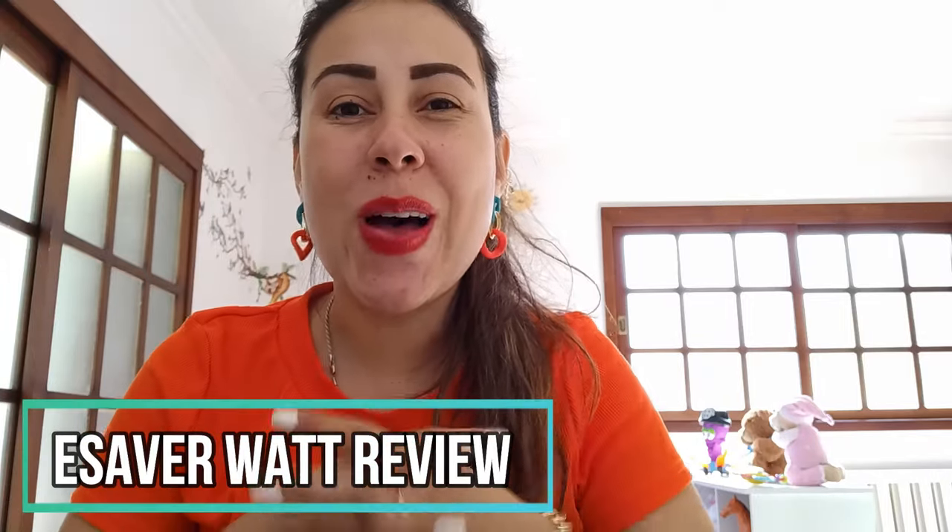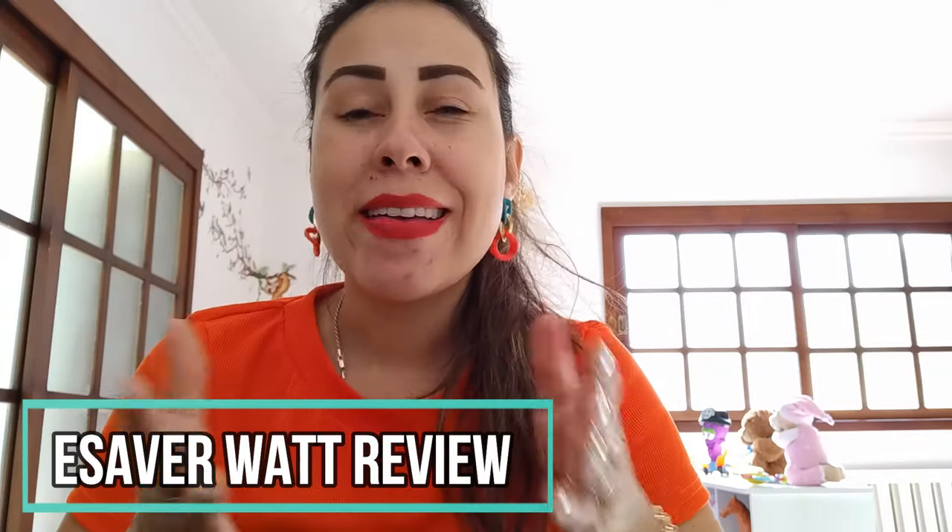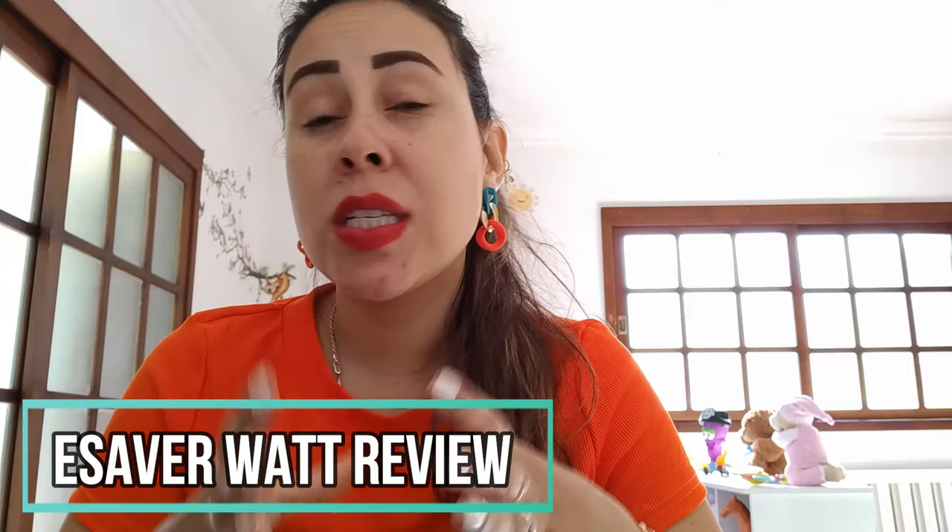Good afternoon, everyone. What's going on? Welcome to this video. I want to talk to you about saving your energy, or better yet, saving money on energy bills.